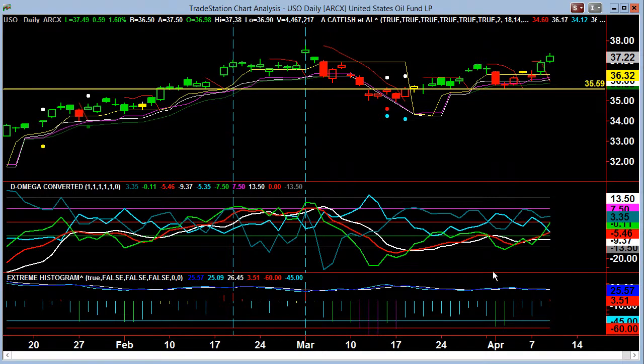USO is continuing its nice rise off a steady increase. It's meandered for a bit on the buy, then got a little pop, but you're now overbought. So on this full move, it's going to retrace.